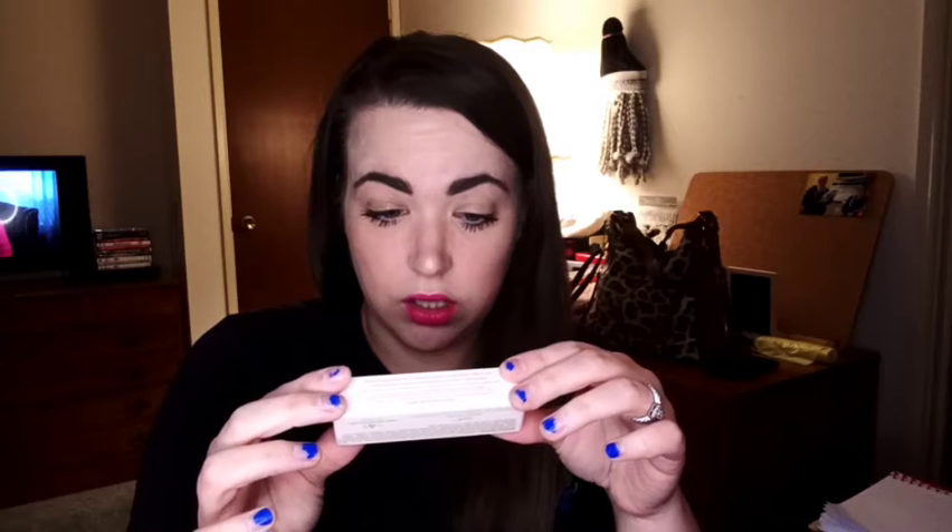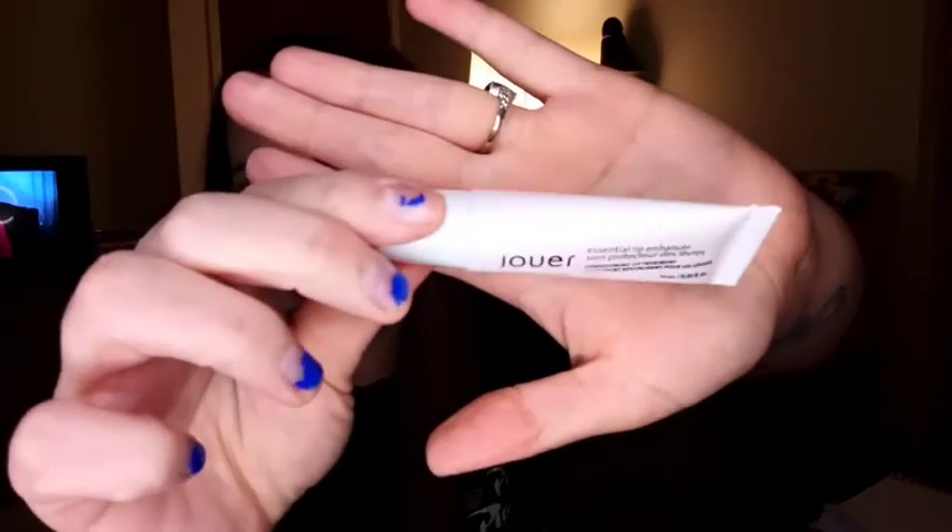And then I also got this Jouer Essential Lip Enhancer Conditioning Lip Treatment. I know I have lipstick on right now, but I'm just going to take a little bit and feel it. It smells slightly perfumey, but it feels really nice — like it'll feel really, really good on your lips.